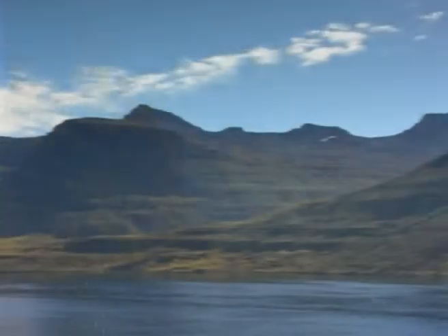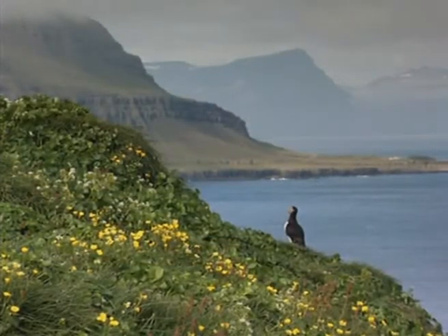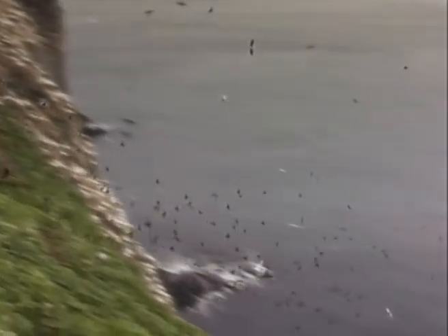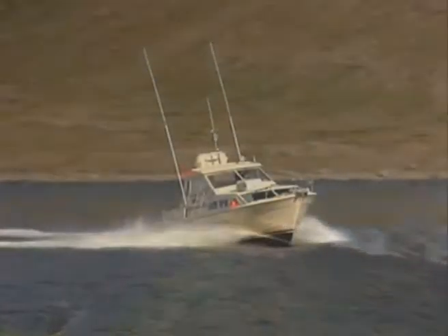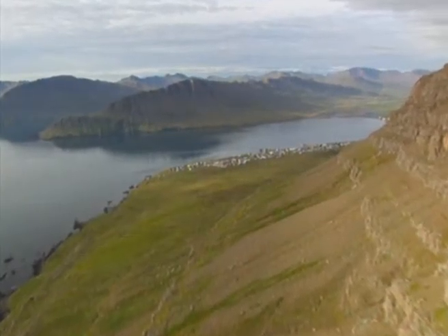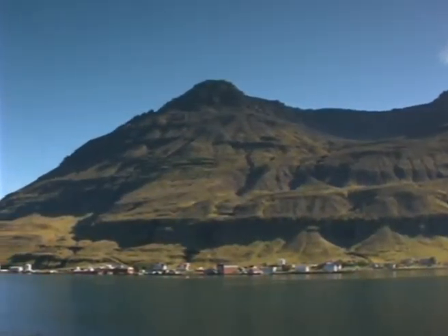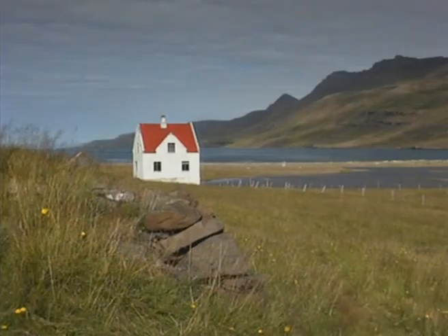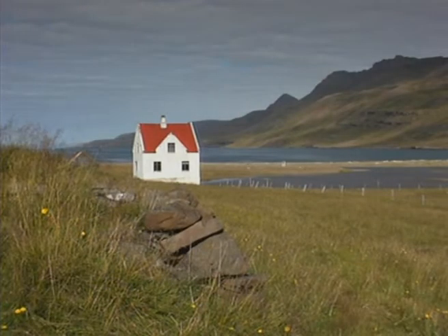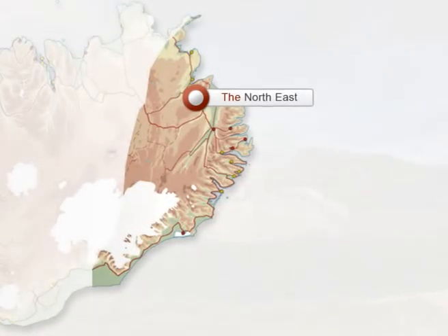Moving eastwards to the coast, we come to another classic feature of the eastern landscape, the fjords. Chiseled by glaciers, the rugged fjord coastline is comprised of dramatic sheer cliffs that drop vertically to the sea. The area is especially rich in bird life, and many migrant birds first reach land here after the long trek across the Atlantic. The rich offshore fishing grounds sustain a number of thriving fishing villages where one can take time out to enjoy some local hospitality.